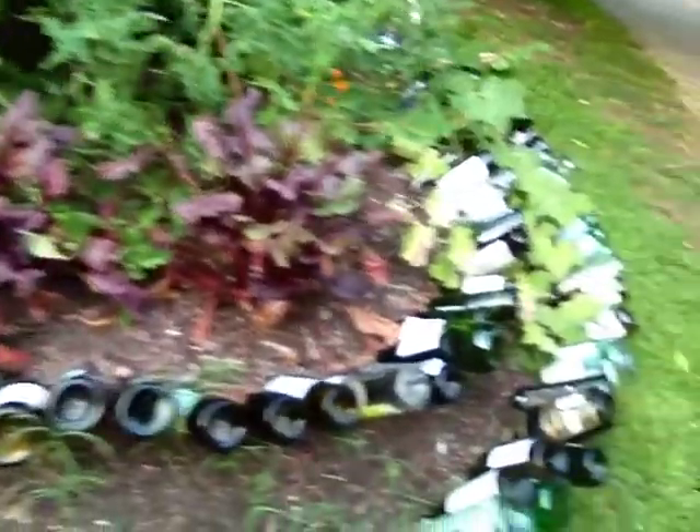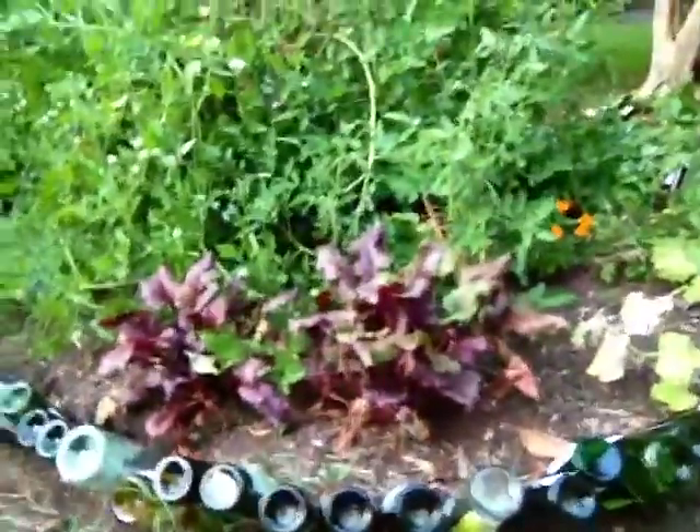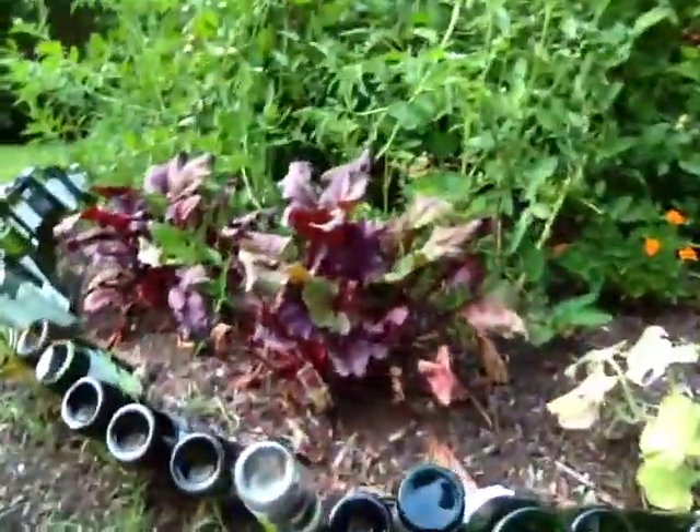I'm out here taking a look at my little organic garden and I'm going to try to turn the screen and let you see some of it. We started this in March — we planted everything around St. Patrick's Day — and we're using wine bottles and beer bottles all around the edge for kind of a border.